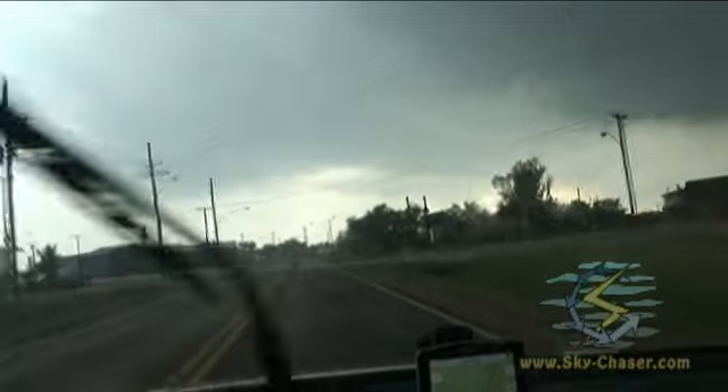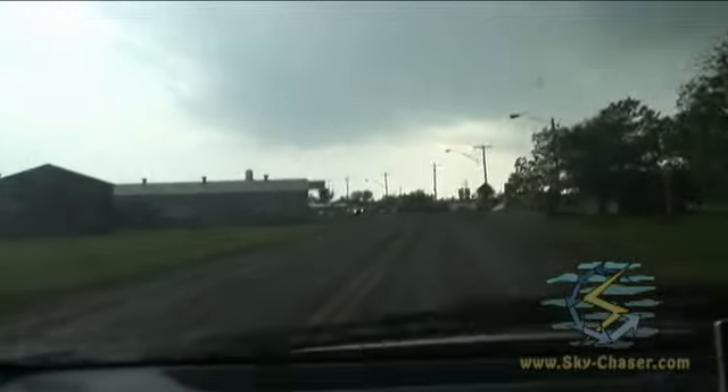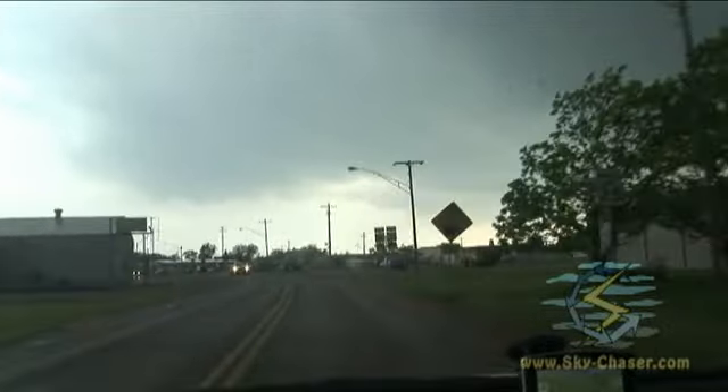Okay, I'm going to continue east on Highway 11. This is the town of Medford. The large tornado is probably passing to my north right now — it's getting ready to cross the road.